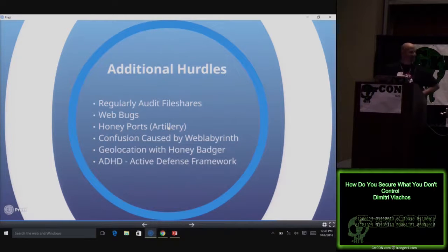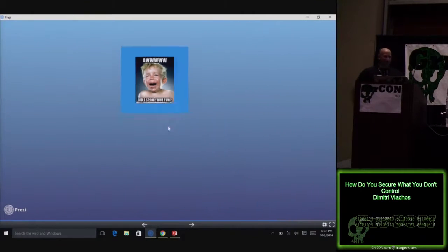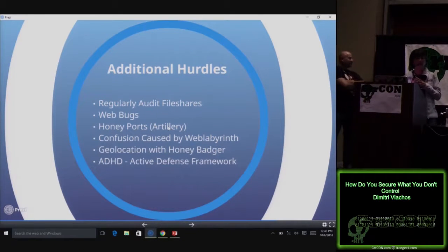What are these traps you're talking about? We use the ADHD framework — some of you may have heard about it. Black Hills put together this framework of active defense techniques; it's free and you can download it. It includes cool tools we use on our network. One in particular is Artillery, which sets up fake services. Hackers connect to these services and get black holed because there's not really a service there. Web Labyrinth is a website maze with links that create an awful mess — when hackers run their scanners against it, results are absolutely useless and it slows them down.